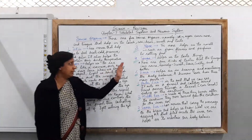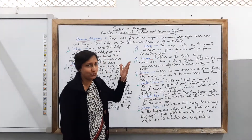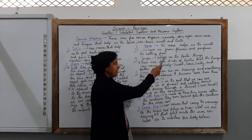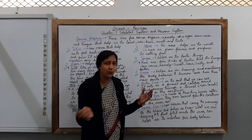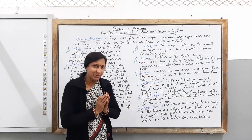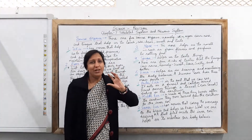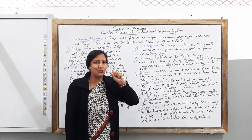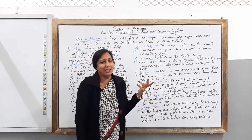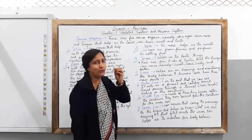Let us move on to the next sense organ, which is the nose. The nose helps us to smell things such as the smell of flowers, perfumes, or rotting food — you can smell all good or bad smells around you with the help of your nose. When your mother is cooking food, the smell of the delicious food reaches your nose and you immediately start feeling hungry, because of the nose's ability to detect smell.